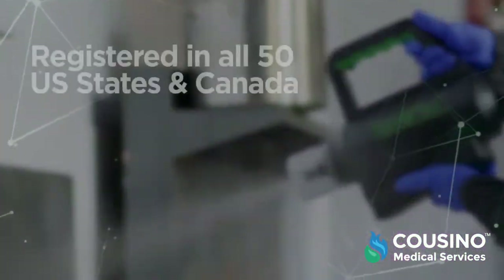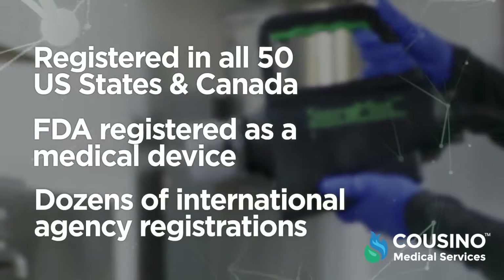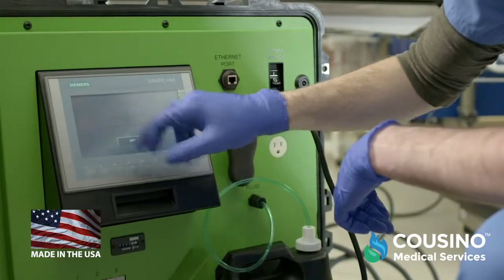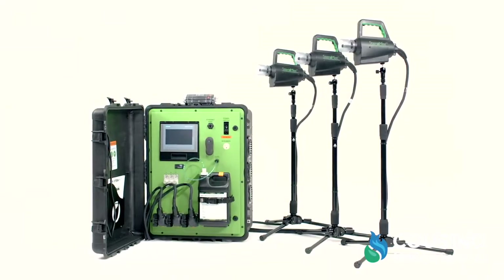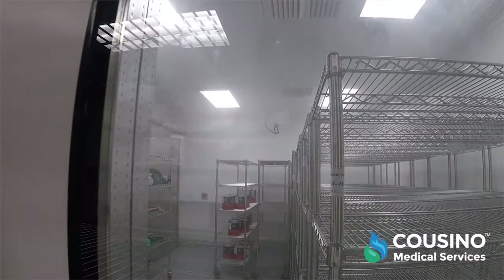Steramist maintains registrations in all 50 U.S. states and Canada, is FDA-registered as a medical device, and holds dozens of international agency registrations. TOMI's American-made equipment is engineered to provide dependable functionality in any application — from the handheld point-and-spray surface unit, to the portable automated complete room environment system, to custom-installed complete room decontamination systems. Steramist has the solution.